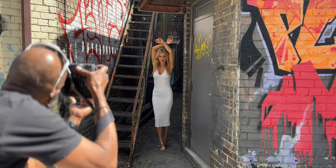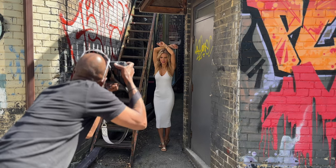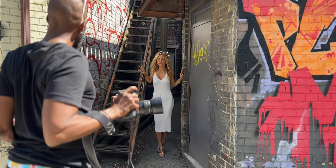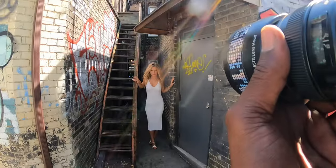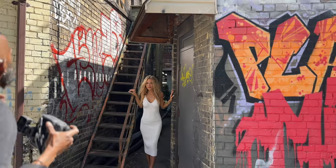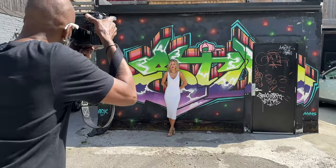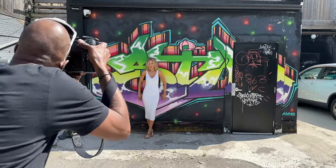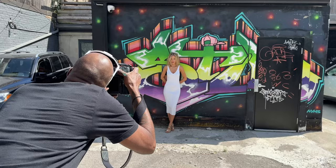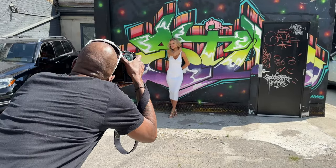I'm so happy with this session. Taya is such a great subject and model, and we picked the absolute perfect dresses to photograph on this beautiful day. You can see how she's playing off the wall and the stairs, projecting forward — that really creates tension. A few feet down from that location was this incredible piece of graffiti. That dark background with the poppy color contrasting against her white dress was amazing.